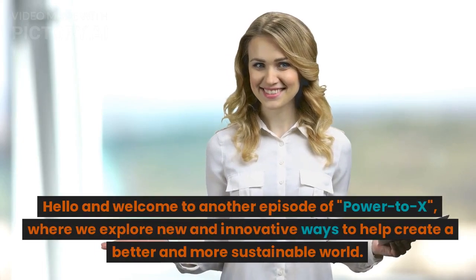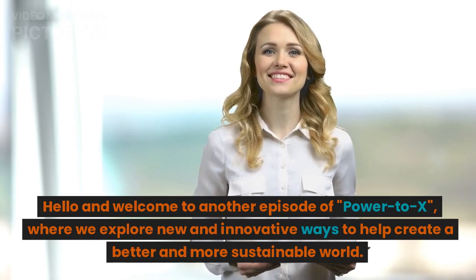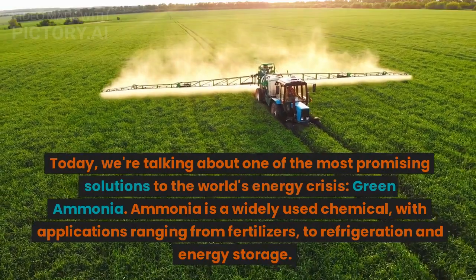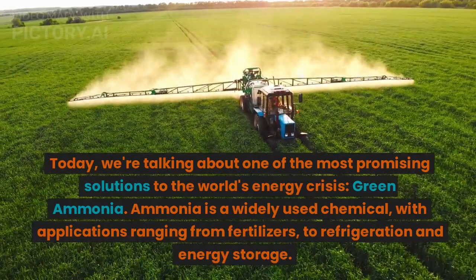Hello and welcome to another episode of Power2X, where we explore new and innovative ways to help create a better and more sustainable world. Today, we're talking about one of the most promising solutions to the world's energy crisis: green ammonia.